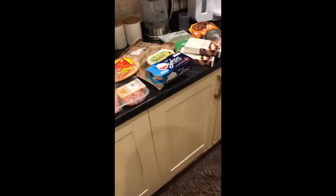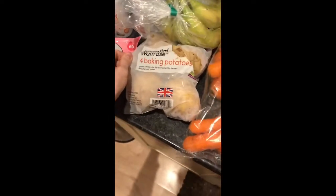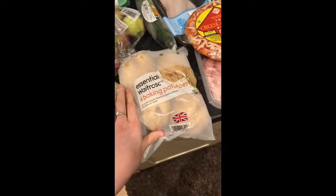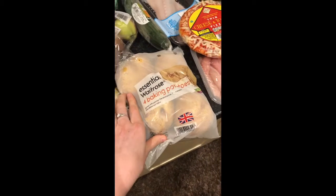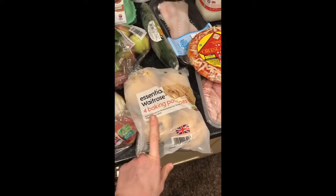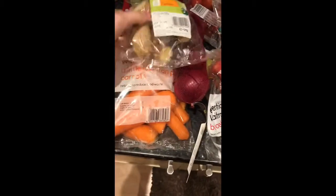I'm going to start with the refrigerated items. We've got two packets of the Waitrose baking potatoes — we like to have those for lunches with chili and baked beans. I've also got some cod fillets, and I'm going to do baked potato with those as well.